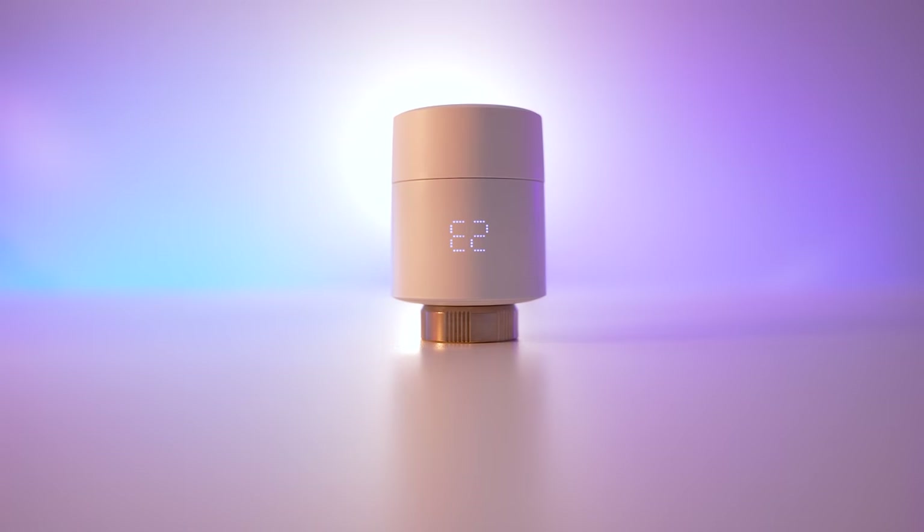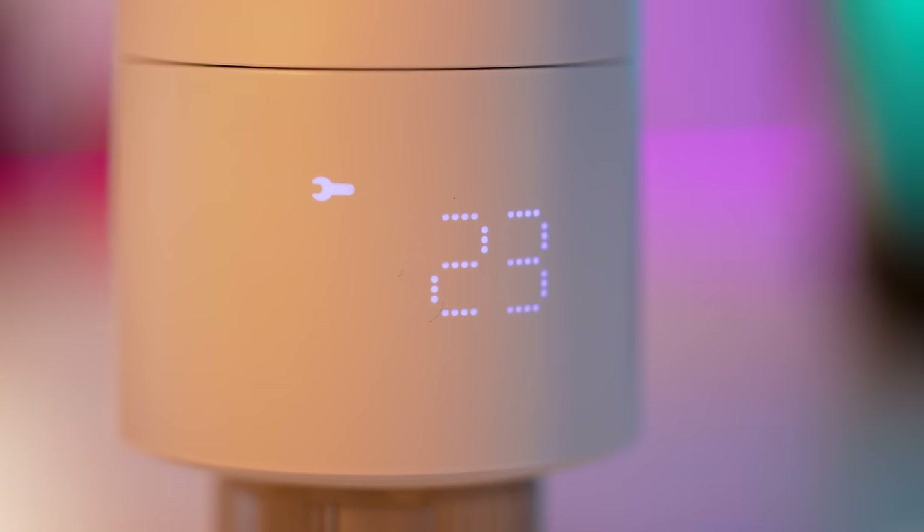So when Tado asked me if I wanted to review their smart thermostatic radiator valves, I was kind of like, well they are the only smart home product I haven't yet tried. And I'm lying in bed that night and Shakira is all like, 'Try everything!'